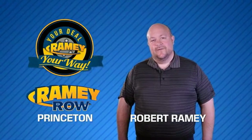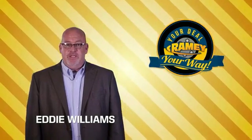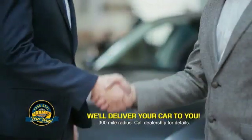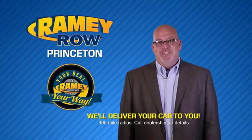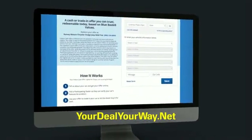For years, Ramey Auto Group has been doing the deal with our customers. Times are changing — we're still doing the deal, just better. Now you can shop online and do your deal your way, from shopping to valuing your trade and negotiating a price. You can do it all from home. Ramey is making your deal easier and giving you the most convenient car buying experience around. Most of our customers that start their deal online are in our showrooms less than an hour and on the road in no time. Check us out at YourDealYourWay.net and find a new way to do the deal.